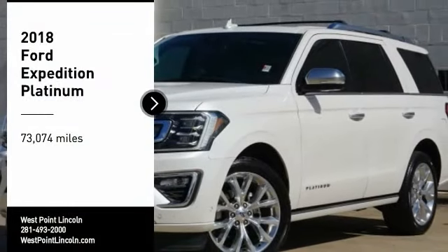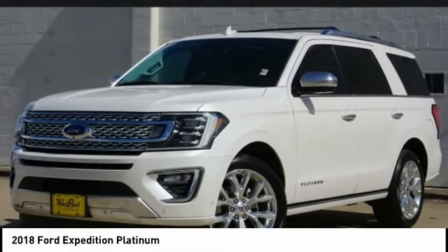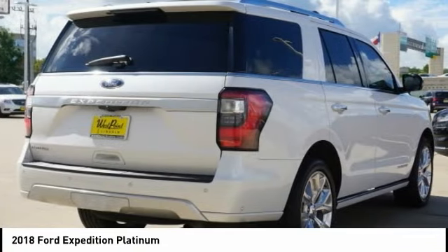You are going to love the 2018 Expedition. Powerful, controlled, resourceful. Expedition.